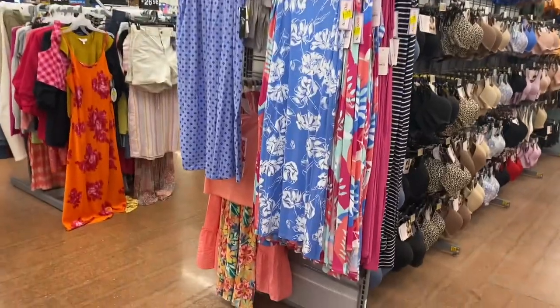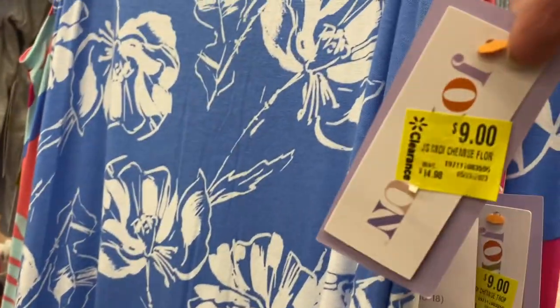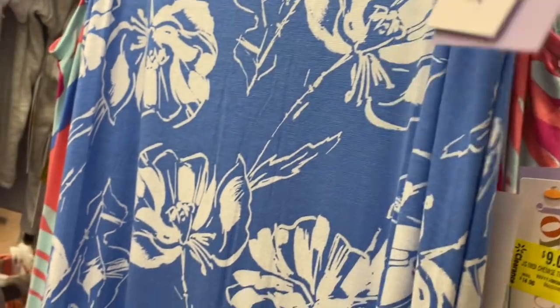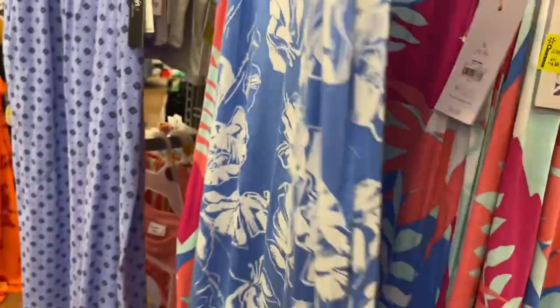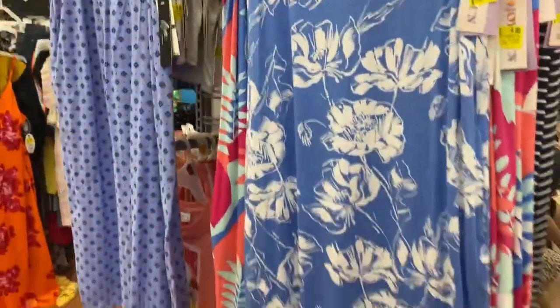Just to let you know, these Joy Spun sleeveless nightgowns are on clearance for $9 now, instead of $15. It came in blue print, solid, and a blue and white stripe.